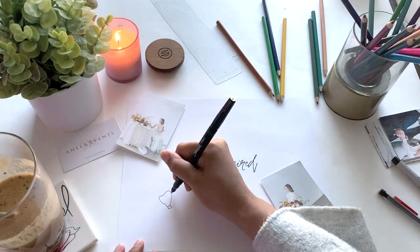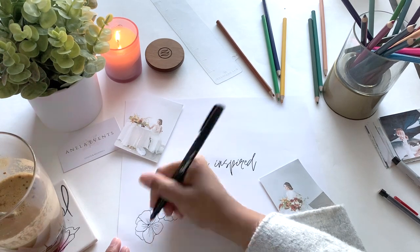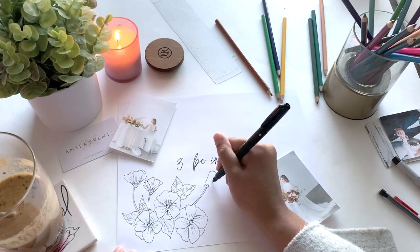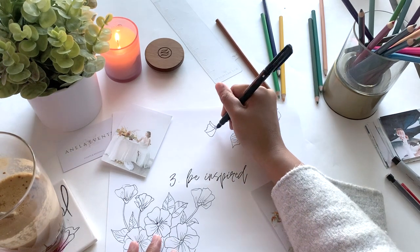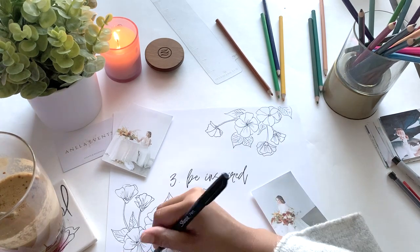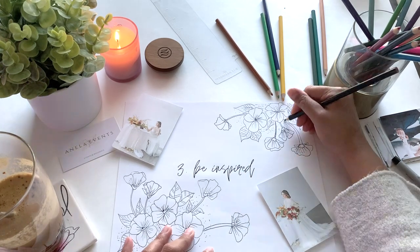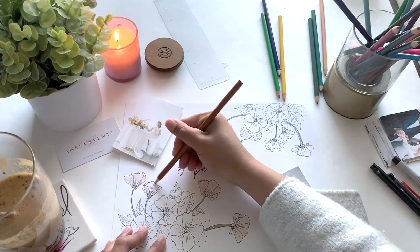Next is to be inspired. You may have already settled on your timeline and decoration ideas, but it's never too late to add a few new ideas. For example, if you two love to travel, you could purchase a globe for your wedding guest book. Or if you want your guests to know more about you both, you can add a fun trendy shoe game on your timeline. This is the perfect time to sit down with your fiancé and dream up some fun ideas for your wedding day.